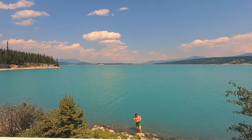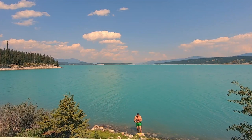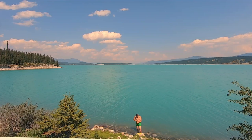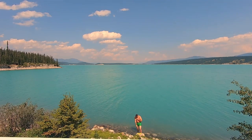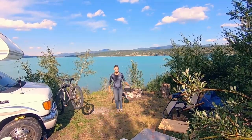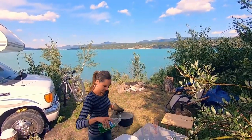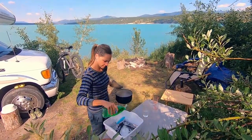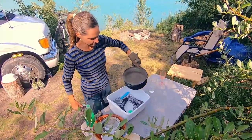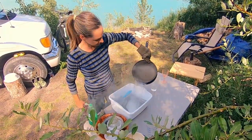Washing dishes would be another water-intensive activity that many of us are undertaking while boondocking. A workaround we've started to utilize is keeping a separate bin in our sink around the same size as the sink. We fill that with hot dishwater, wash the dishes in it, and when we're done, we take that dishwater outside and pour it out. That way, none of the dishwater is going towards filling up our holding tanks.